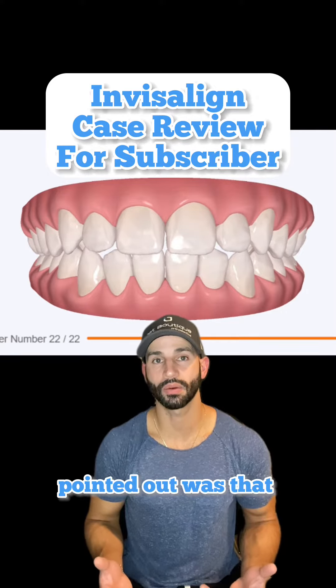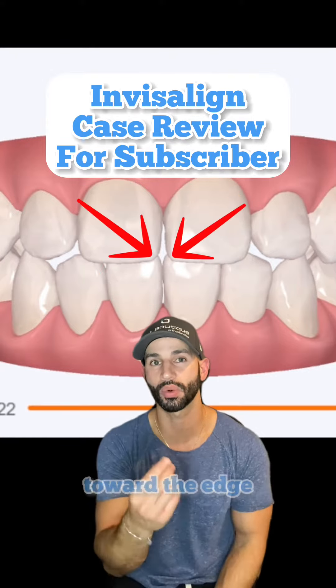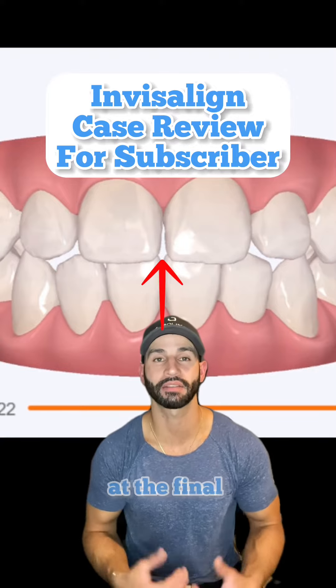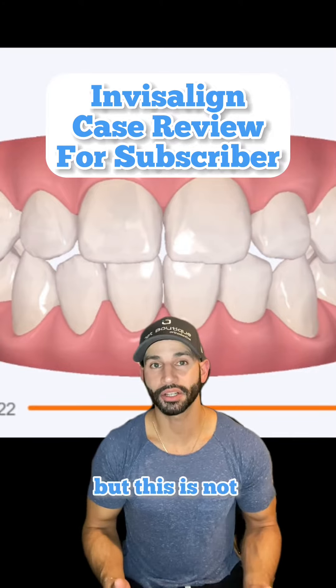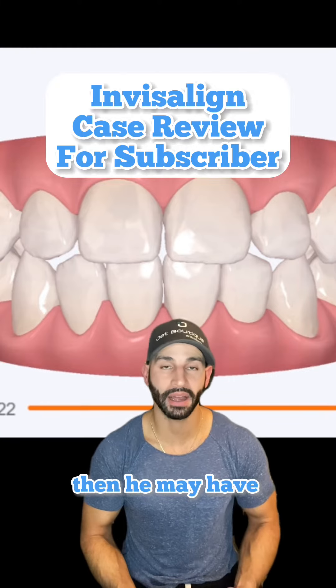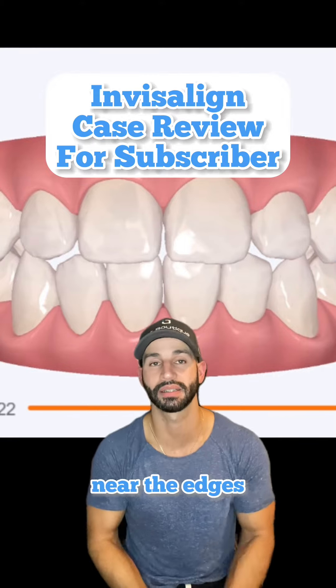Something else I pointed out was that his two upper front teeth are a little bit narrow and they diverge away from each other toward the edge. As a result, there appears to be a space between these teeth at the final alignment stage. But this is not a true space — it's just the way that the teeth are shaped. If this bothers him aesthetically, then he may have to get veneers at the end of the Invisalign treatment to close this space near the edges.